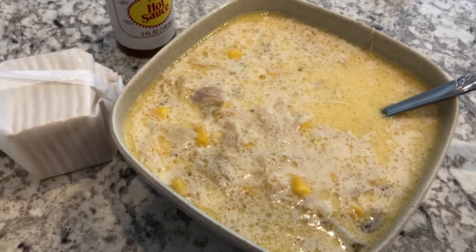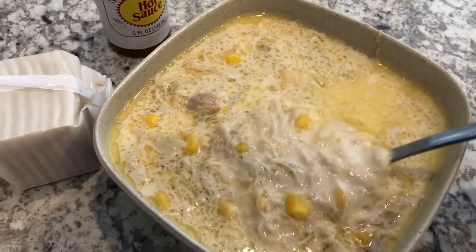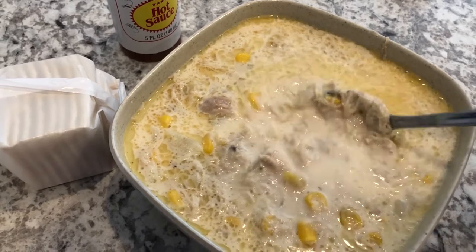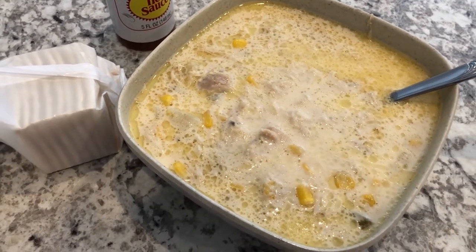This is her recipe — I did add corn and potatoes, which she did not do, but it is really good. It's very rich, made with canned milk, butter, and a bunch of other good stuff. This is what we are having for dinner tonight and we'll see you guys next time.